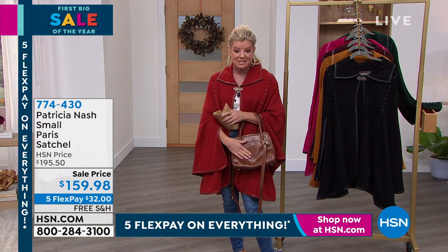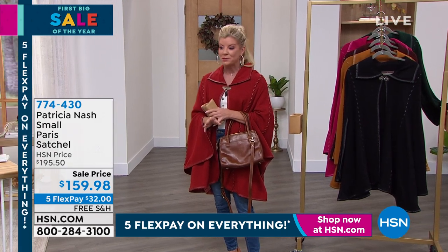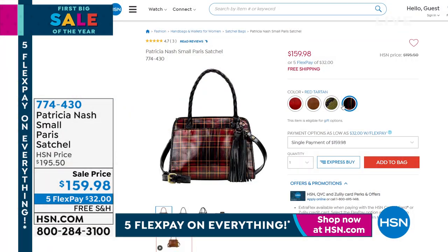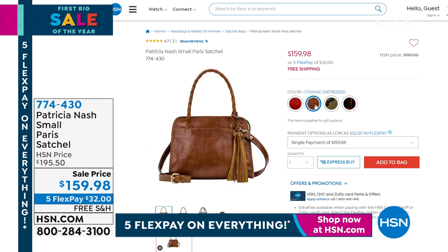First time at that special sale price — $195, we took about $40 off. If you missed out on Paris, other colors are still available; you can check that out on HSN.com.